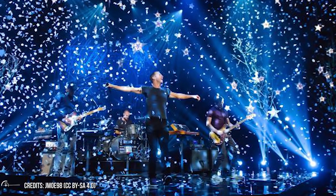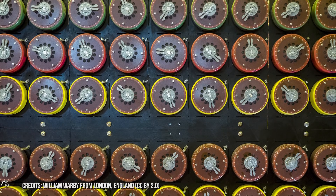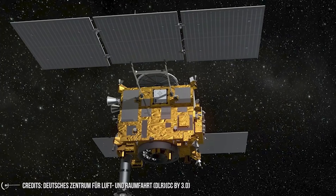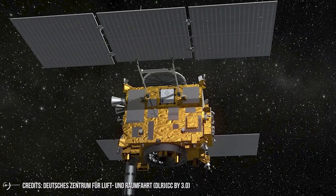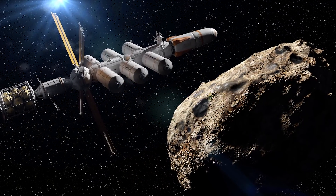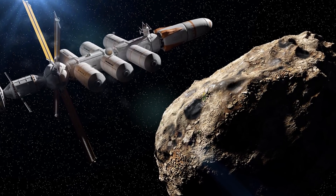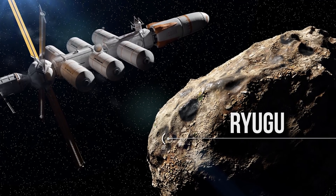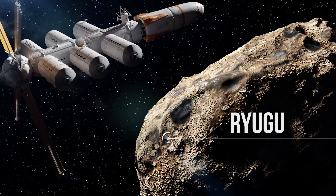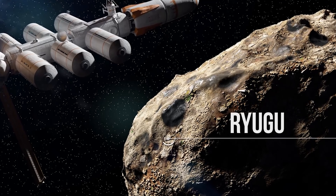The year was 2014. Coldplay was publishing A Sky Full of Stars, SIA came out with Chandelier, and it was also the year of the film Imitation Game. That's when Hayabusa 2, a JAXA mission, left for space with the aim to collect samples of an asteroid surface. When the probe left planet Earth, it spent a few years using its ion engine — which doesn't have a lot of power, but is extremely efficient in terms of fuel — to try to catch up with the asteroid known as Ryugu. The probe only used about 30 kilograms of its fuel, xenon. That's how efficient these ion engines were.